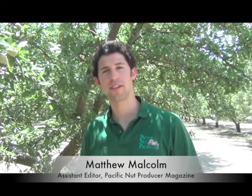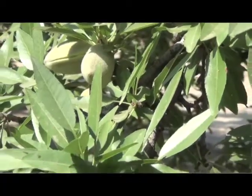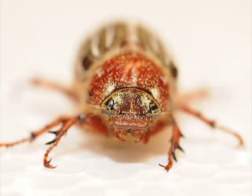Hello, I'm Matthew Malcolm with Pacific Nut Producer Magazine reporting to you from an almond orchard in Parlier, where a grower asked what's the deal with 10-line June Beetle and if there's a possible control for it. I'm here with UC entomologist David Haviland who addressed those concerns.